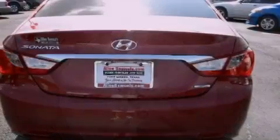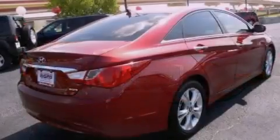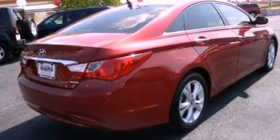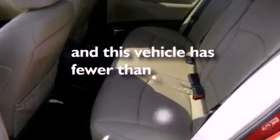Its top features include heated seats, air conditioning, cruise control, a premium sound system, alloy wheels, traction control and stability control systems, side impact airbags, and this vehicle has less than 15,000 miles.